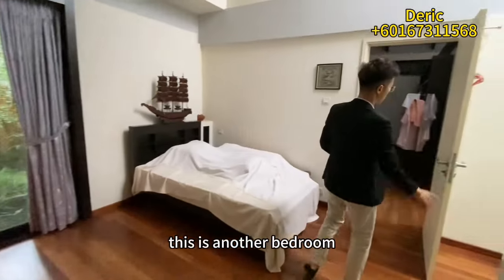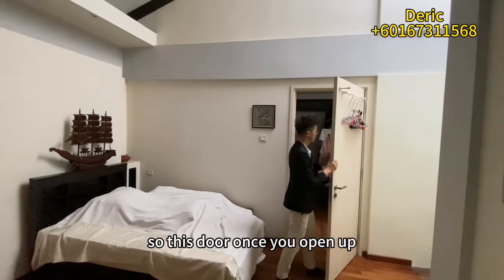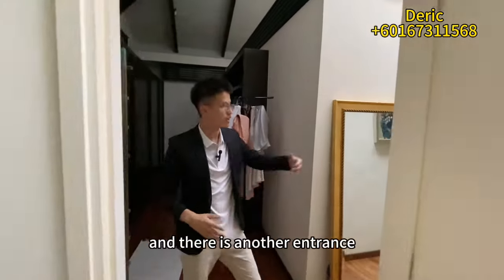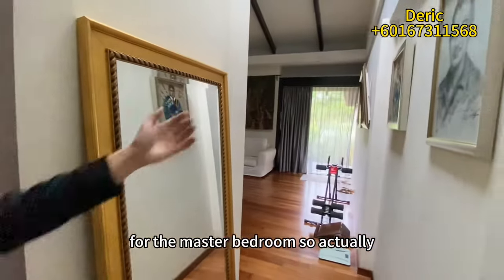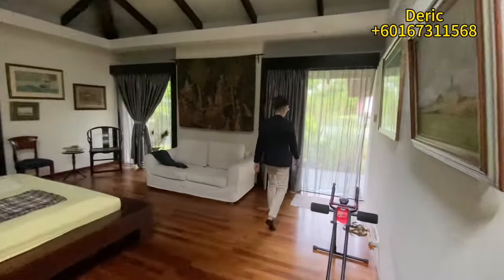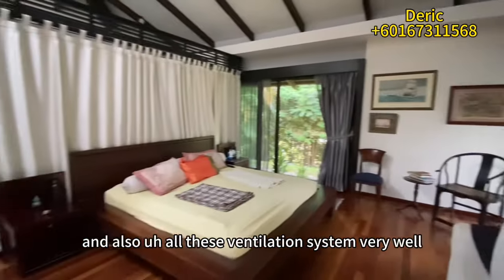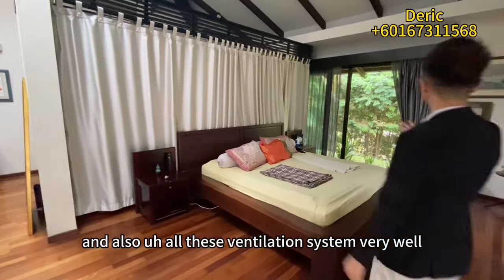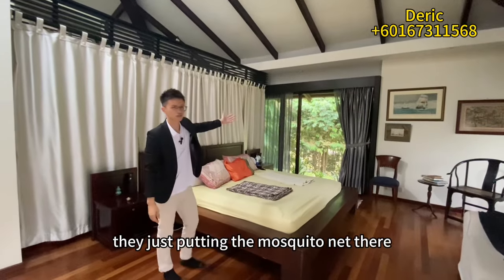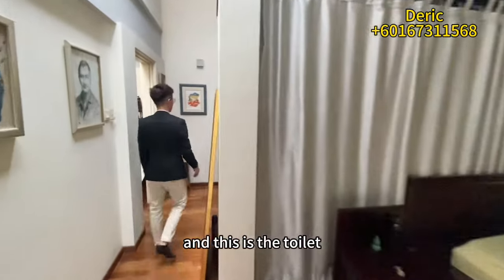This is another bedroom. The door here is actually linked to the master bedroom — once you open it, you can walk through. There is also a separate main entrance for the master bedroom. The master bedroom is a very nice size, and the ventilation system works very well. The windows are not closed — just mosquito nets — so you feel the air circulating very nicely.